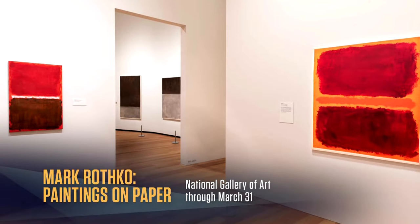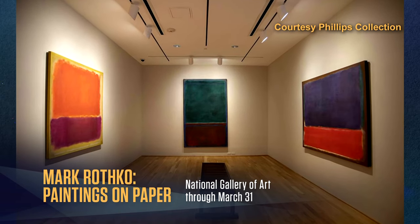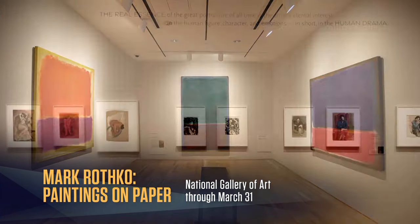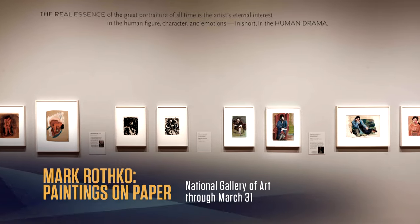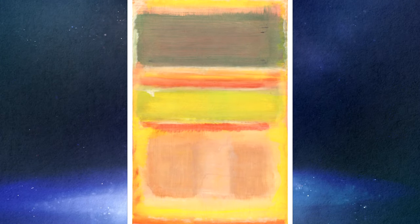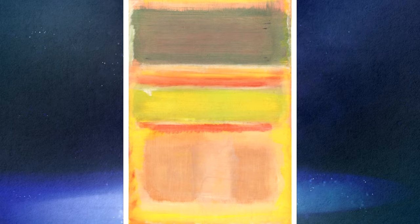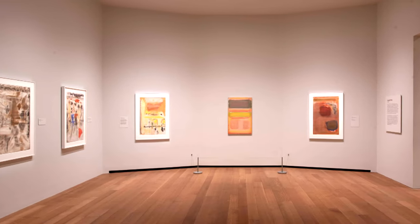If we know Mark Rothko's work at all, it's almost certainly the many paintings with blocks of color, like in the newly renovated Rothko room over at the Phillips Collection. But Rothko's almost 1,000 works on paper are revelatory. Mark Rothko: Paintings on Paper gives us a window into the artist's evolution, with more than 100 of these works, some of which have never been seen before.